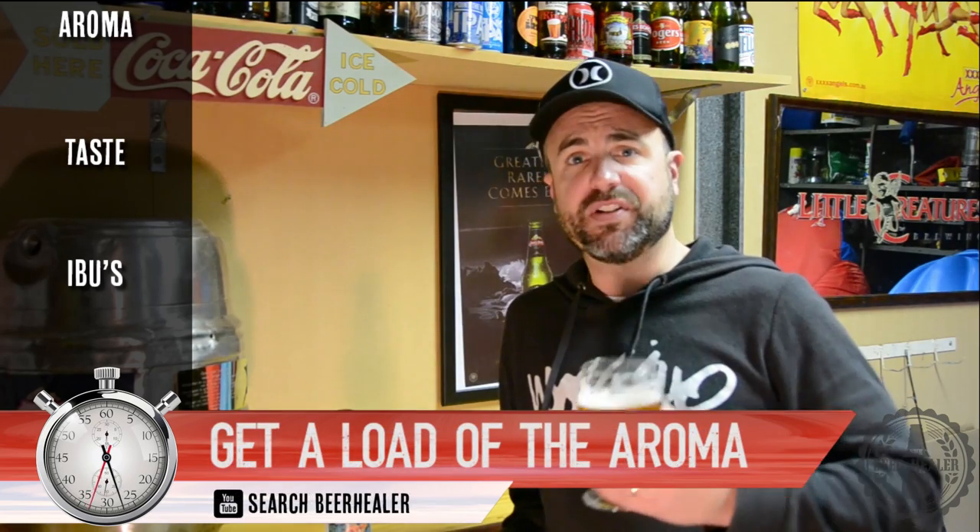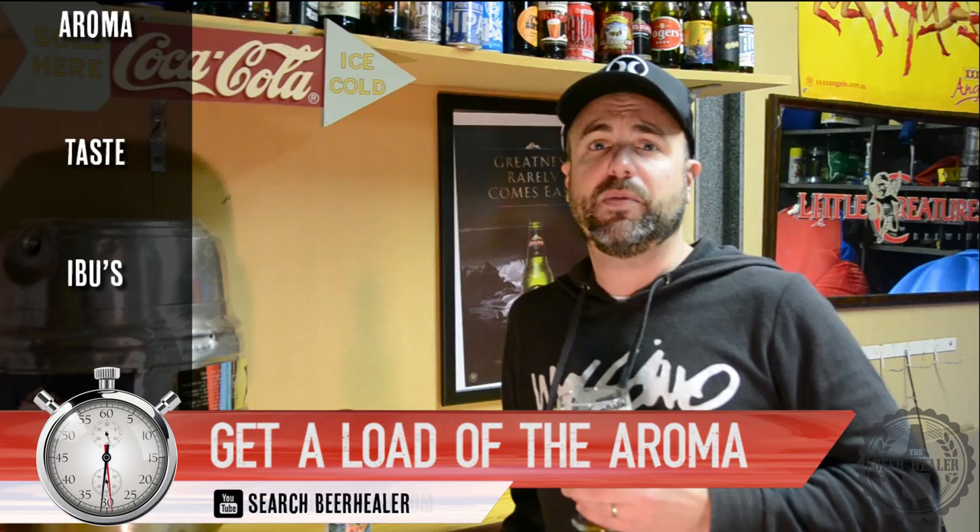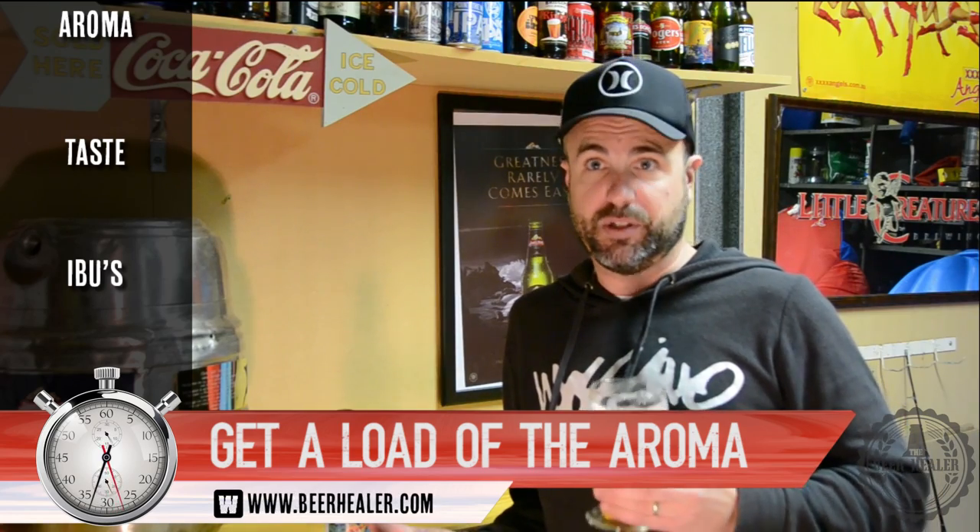My wife and I actually considered moving to San Diego a few years back. We decided against it, but I want to go back there again for a holiday, and when I do, I'm going down to the brewery to drink these beers fresh.